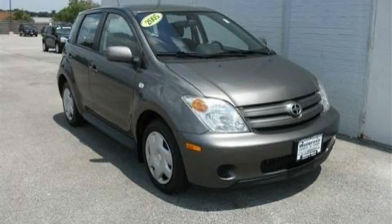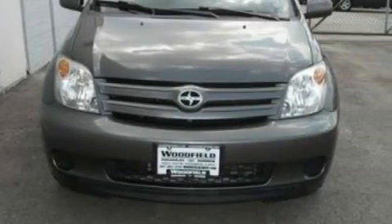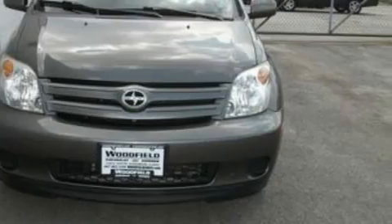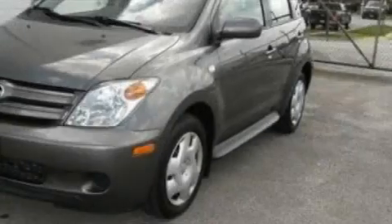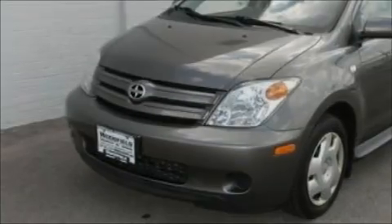This is a 2005 Scion XA. It features a 1.5 liter 4-cylinder engine and a manual transmission. With an EPA estimated rating of 37 miles per gallon on the highway, this automobile helps leave money in your pocket where you want it.